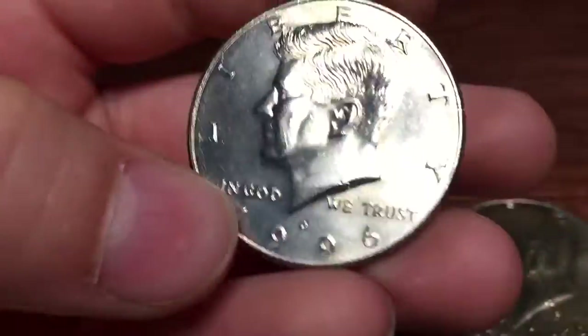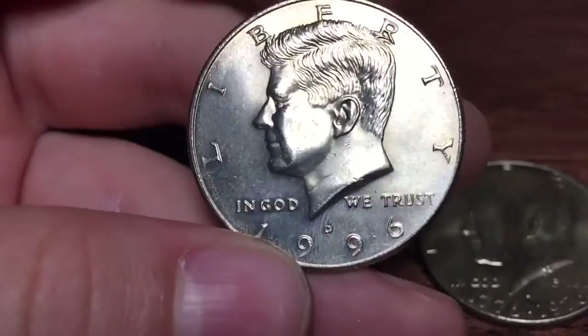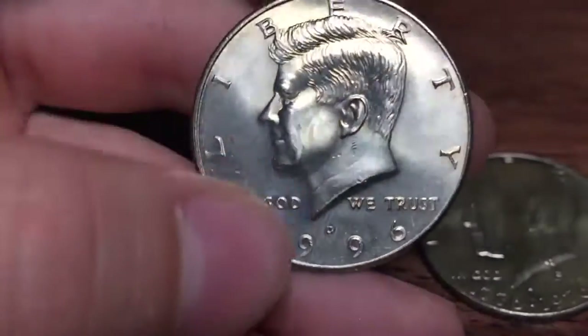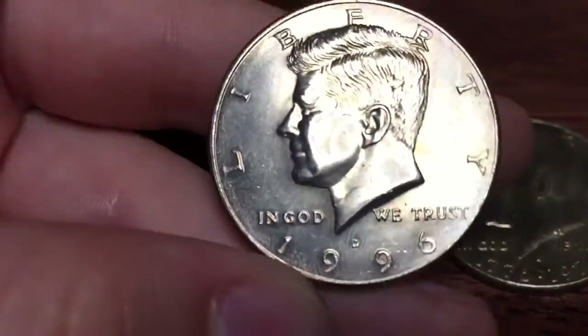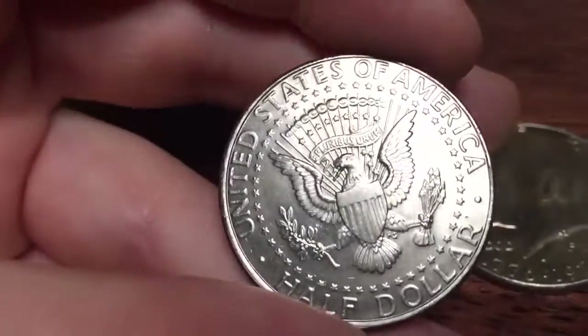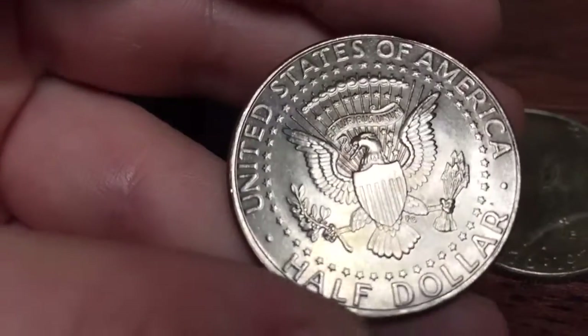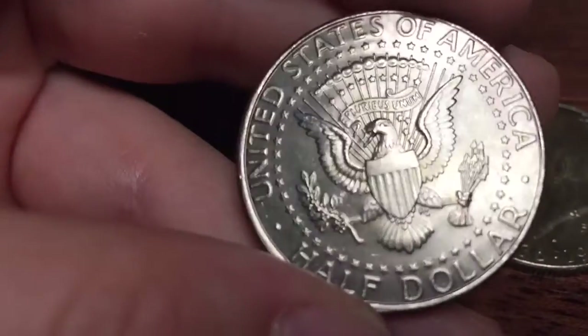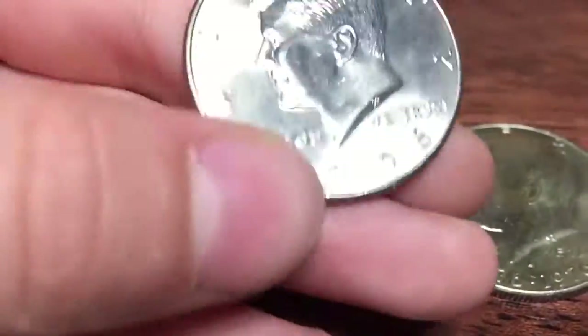This is a 1996. If you can look closely, you can only see a few scratches here. The back is flawless — look at that, it's awesome. I don't see any scratches except for the one right there. It's in great condition.